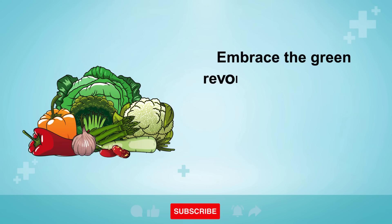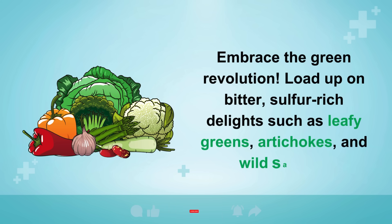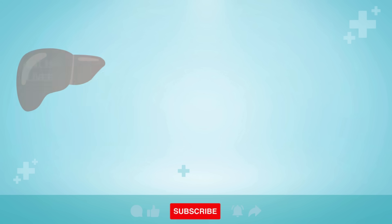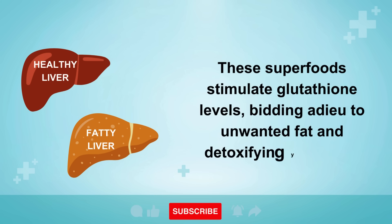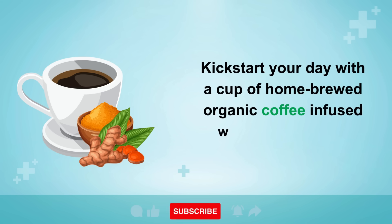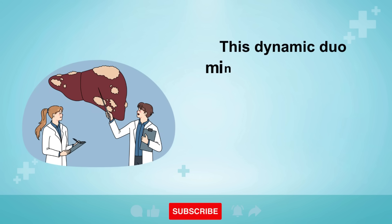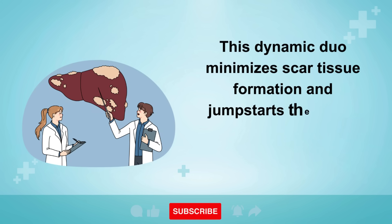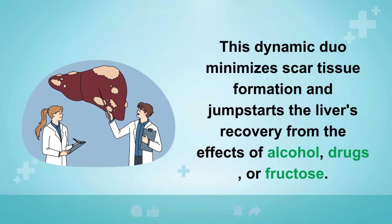Step 2: Embrace the green revolution. Load up on bitter, sulfur-rich delights such as leafy greens, artichokes, and wild salmon. These superfoods stimulate glutathione levels, helping to eliminate unwanted fat and detoxify your liver. Step 3: Kickstart your day with a cup of home-brewed organic coffee infused with a teaspoon of turmeric. This dynamic duo minimizes scar tissue formation and jumpstarts the liver's recovery from effects of alcohol, drugs, or fructose.